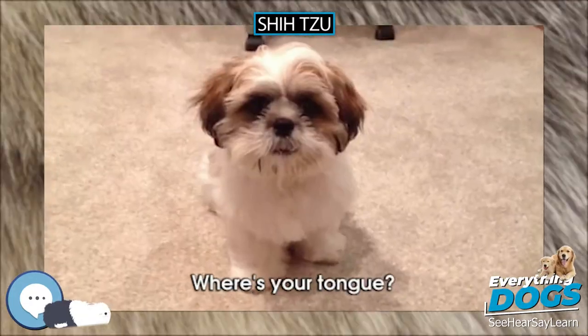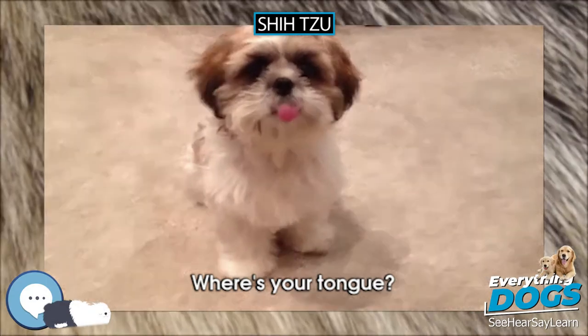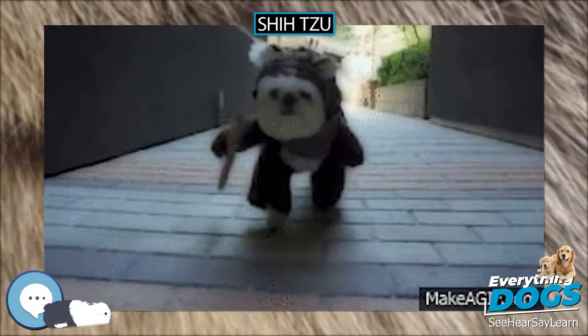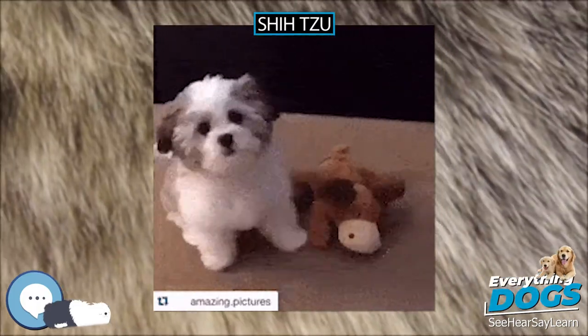Variations. There is a difference between the Shih Tzu of the American Kennel Club and the Kennel Club UK.